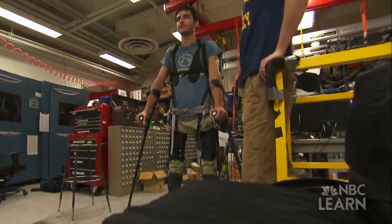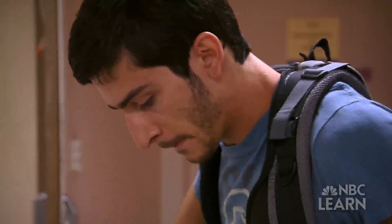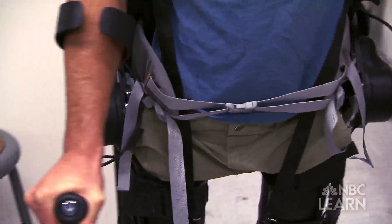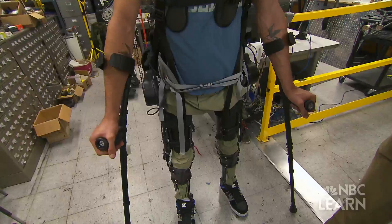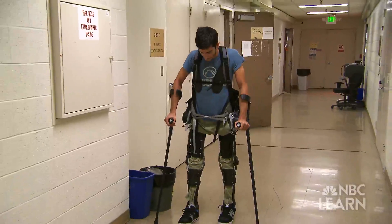Sanchez has been working with Kaz's team for just a few months, but with each new step, he is already doing what he never thought he'd do again. He controls the exoskeleton with two buttons on one of his crutches. These buttons send signals to the computer, allowing his legs to move one at a time, or to stabilize when he wants to stand still. Every time I push a button that's located on my crutch, I can basically take a step whenever I want.